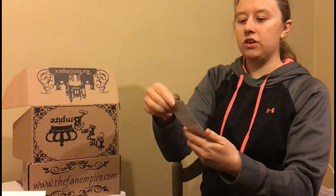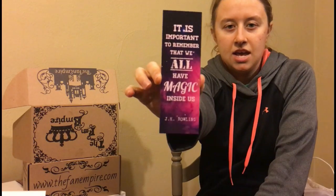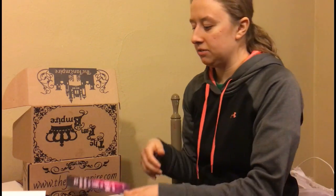The next thing we have here is a bookmark. And it says 'It is important to remember that we all have magic inside of us.' This is a quote by J.K. Rowling. So there's a nice bookmark.